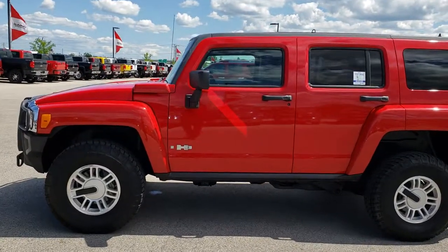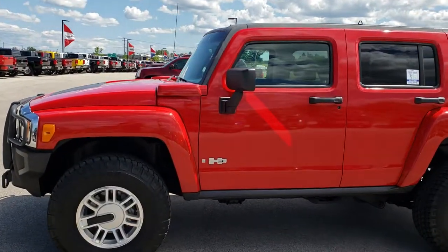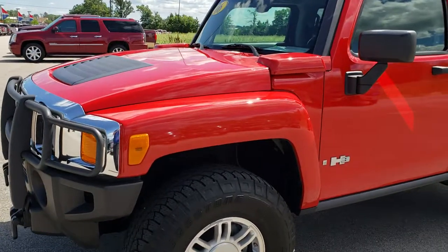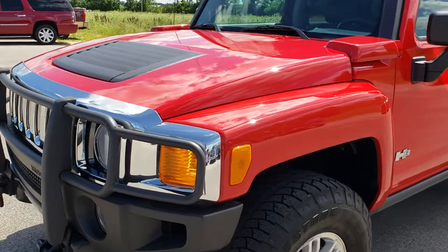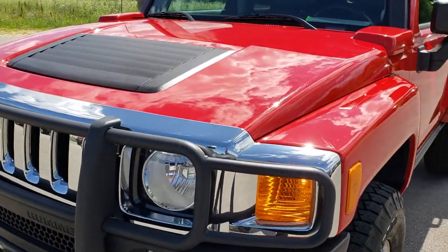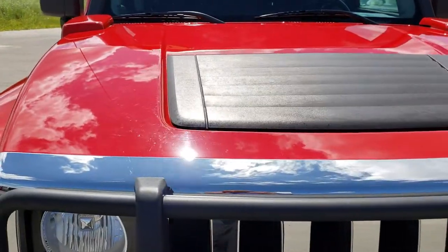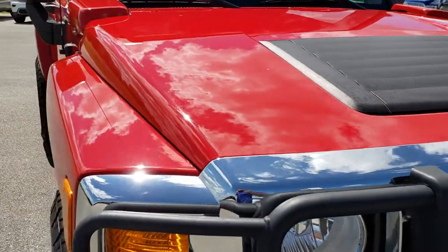This is Dr. Mer 9637. We are here at Summit Automotive in Fond du Lac, Wisconsin — your new and used SUV headquarters. Today we are checking out this extremely clean 2006 Hummer H3.